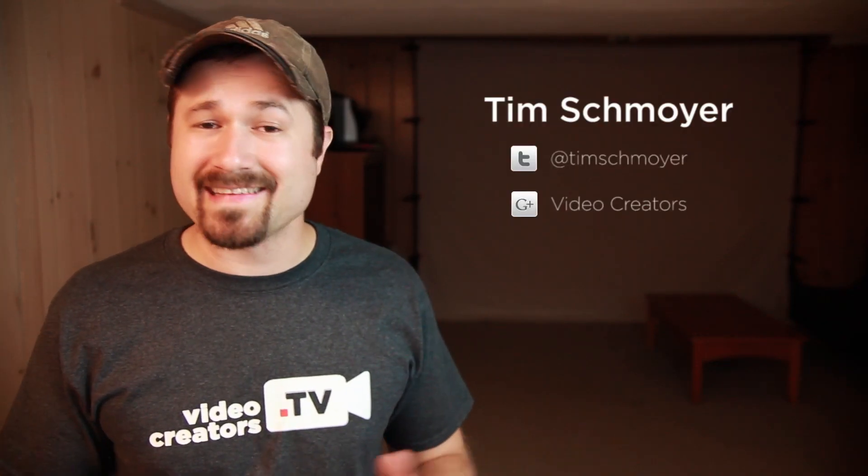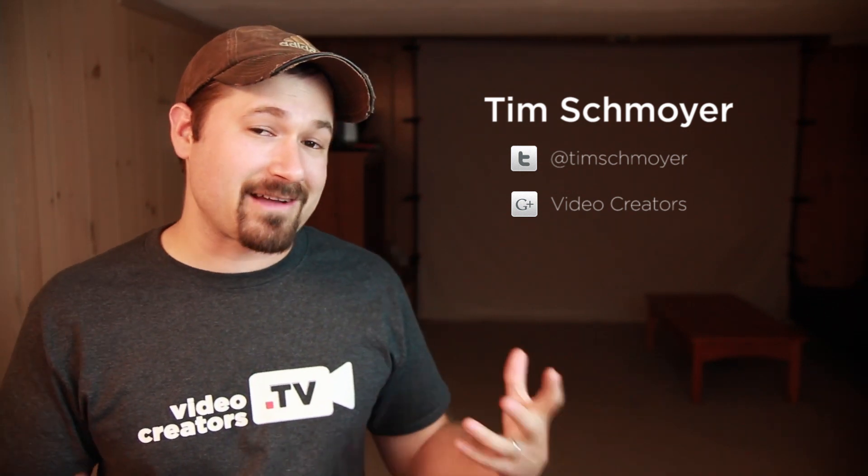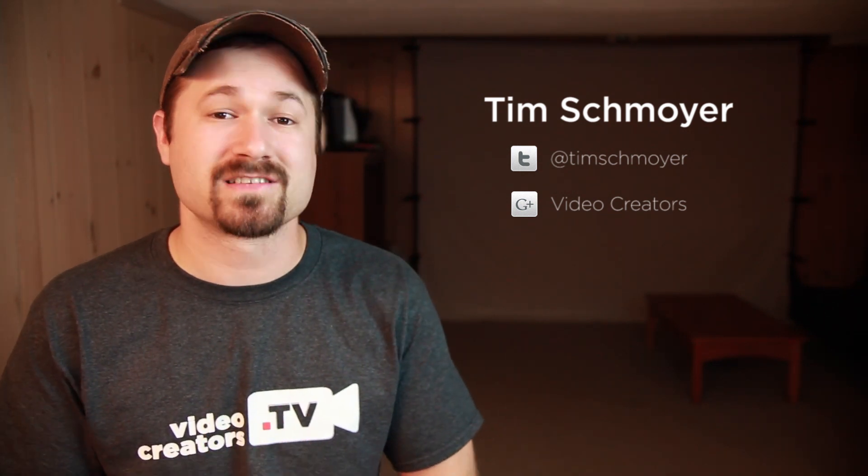Hey guys, my name is Tim Schmoyer and it's Tuesday, which means it's time to look at some online video news from last week and talk about the implications that it has for us as creators.